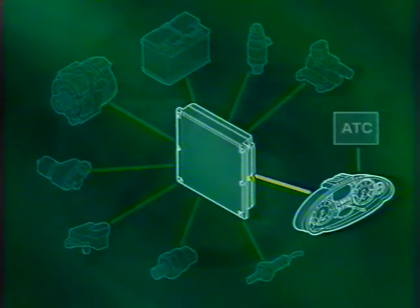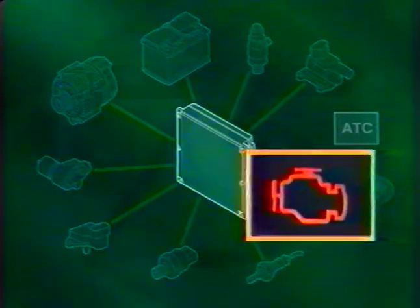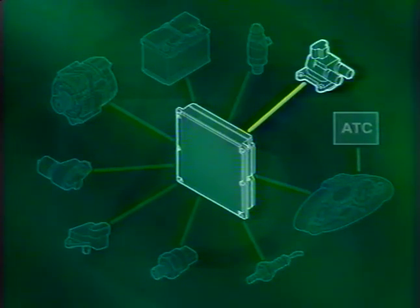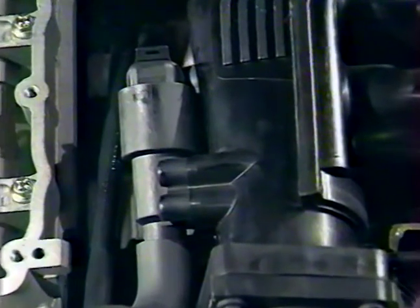Voyons maintenant les nouveaux signaux de sortie du système MEMS III. Tout d'abord, il y a un témoin de dysfonctionnement moteur appelé témoin 1000 ; ce témoin sera actif dès 2000 sur la Rover 75 pour prévenir le conducteur de toute anomalie concernant le système de gestion moteur. Les autres signaux de sortie permettent de commander l'injection séquentielle, les bobines d'allumage et le moteur pas à pas qui régule le régime de ralenti. Ces différentes sorties assurent les mêmes fonctions que précédemment, mais leur fonctionnement et leur conception sont légèrement différents.